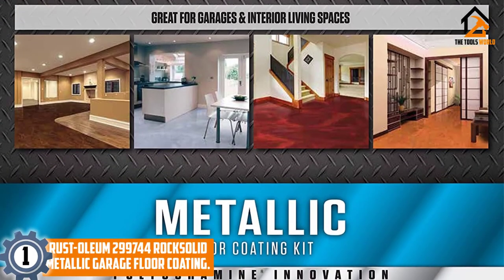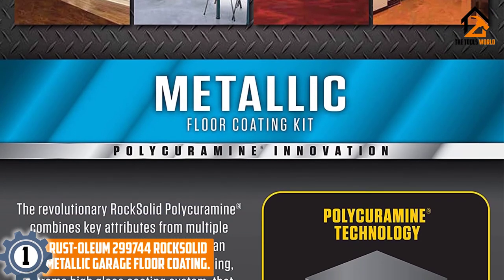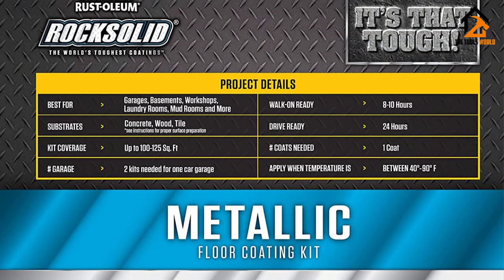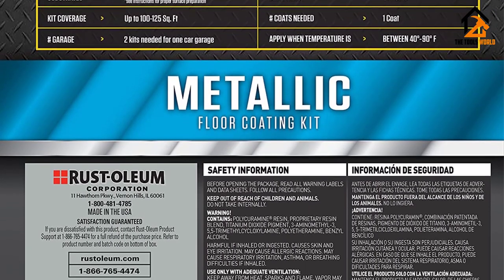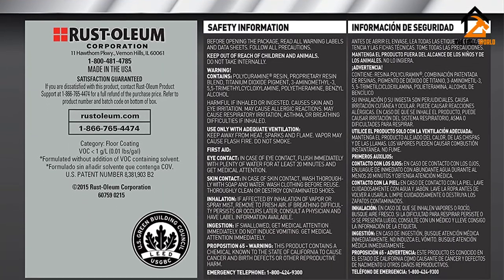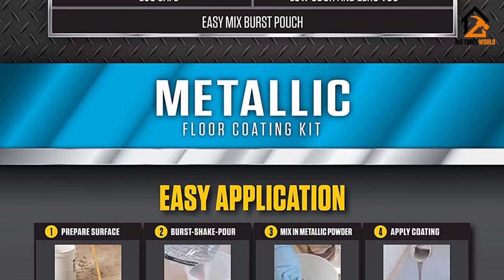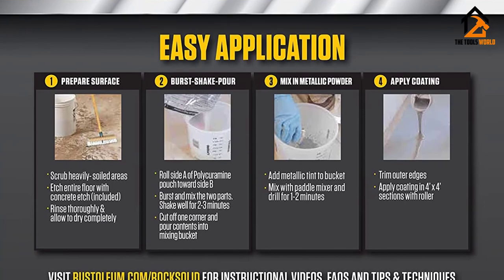And finally at number 1, we have the Rust-Oleum Rock Solid Metallic Garage Floor Coating. The coating adds a tough and incredibly hard layer on the floor of your garage, basement, or workshop to leave that beautiful attractive finish you have always wanted for your interior concrete surfaces. Its great ability to bond perfectly to concrete implies that a single layer should hold up well for years. The upgraded formula resists cracks, peeling, and hot tire pickup for a long-lasting finish. Since the polycuramine formula is 20x stronger than epoxy, this paint outlasts most of the other varieties on the market.